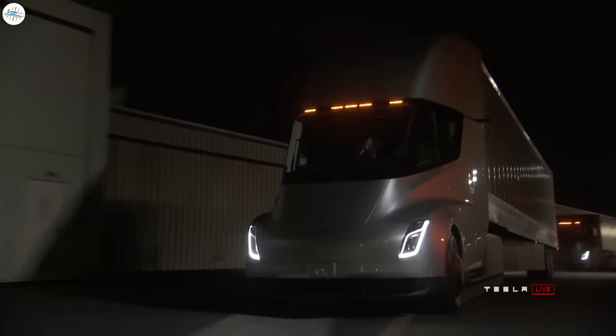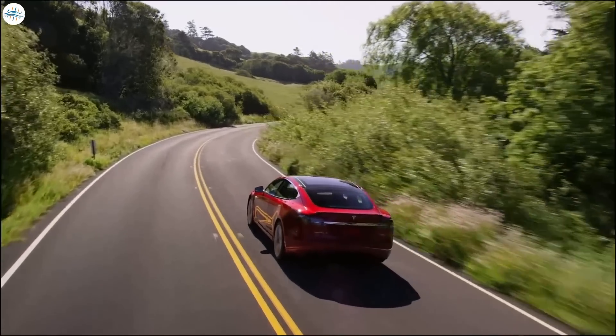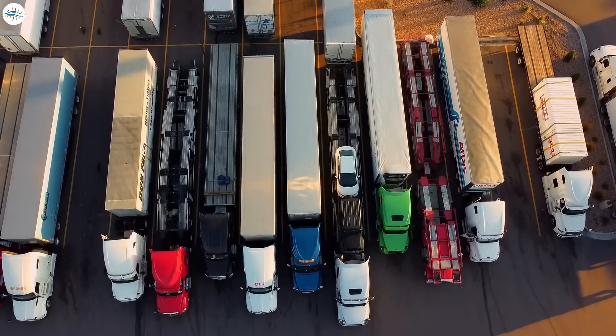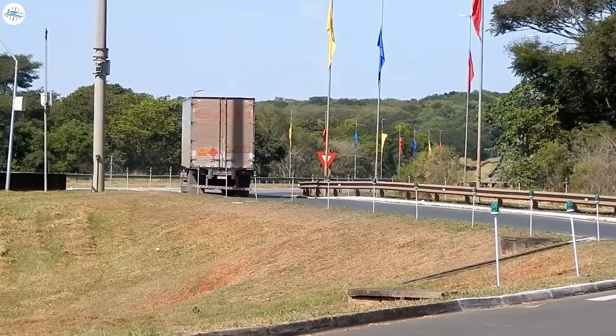With the Schumer-Manchin reconciliation bill, or the Inflation Reduction Act of 2022, vehicles like the Tesla Semi will have more than a fighting chance in the market. The bill allocates $369 billion for programs that help fight climate change and preserve the environment, and it also includes a number of revamped EV tax credits. Importantly, heavy-duty commercial vehicles also stand to gain: as per the bill, commercial vehicles that weigh over 14,000 pounds are eligible for a $40,000 tax credit, or an incentive worth 30% of the cost of the vehicle, whichever is less.